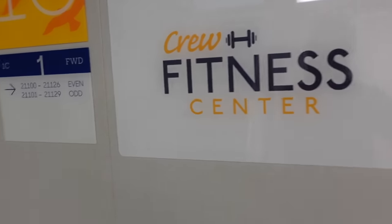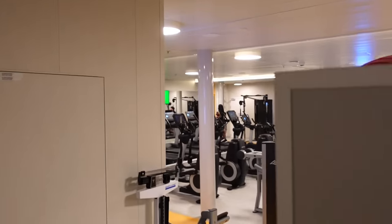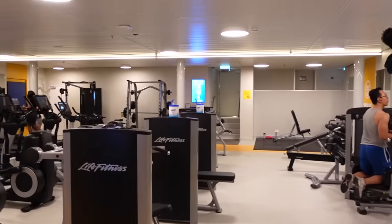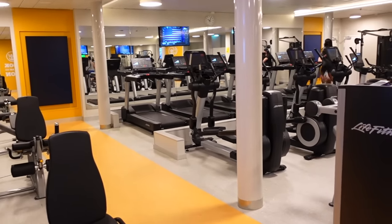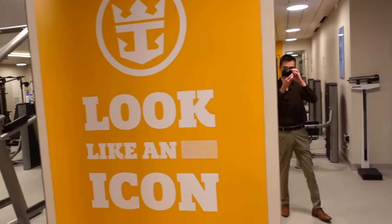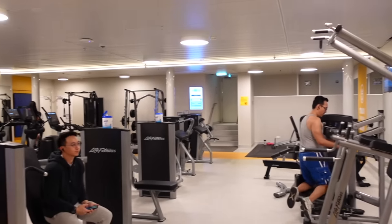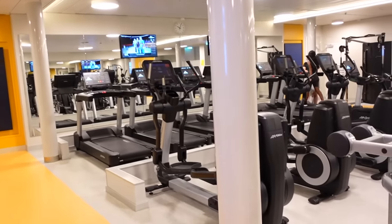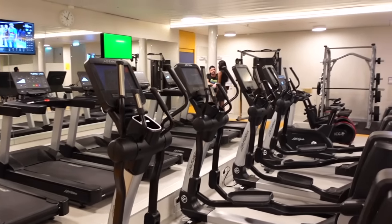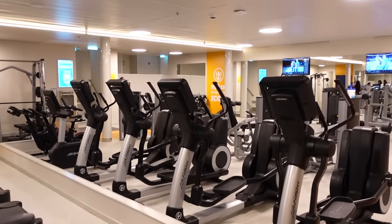Before heading up to deck seven, I've come down to deck one and I'm standing outside the crew gym, or as they call it here, the crew fitness center. Can you believe this is the crew gym? It's so bright and colorful compared to gyms on other ships I've worked on. Very visually pleasing. The free weight section is limited, but I do have access to the guest gym if I prefer. The crew gym is very sufficient though.